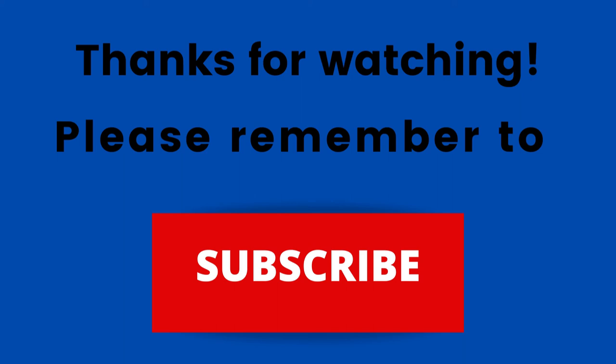That way, when I put out content in the future, you won't miss out on any of it. So please remember to subscribe. Thanks again for watching, thanks for listening — I hope that you have a blessed, wonderful day.